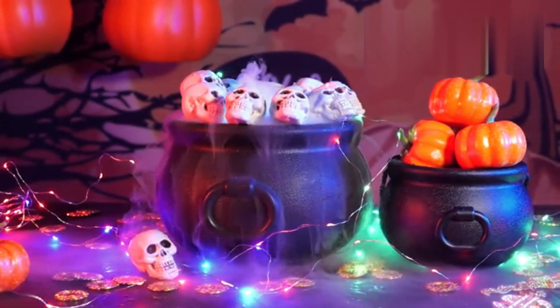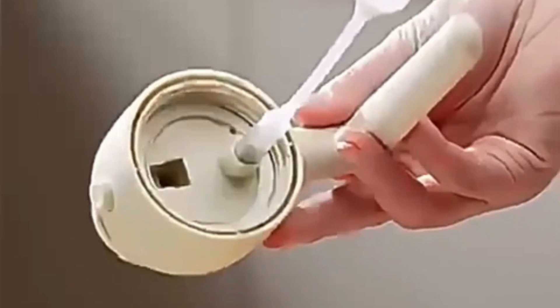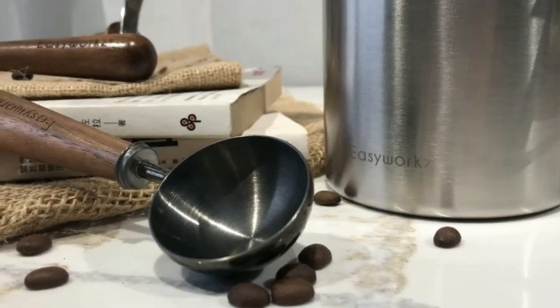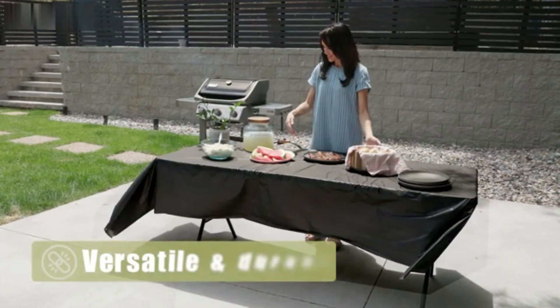Hello friends, in today's video we're exploring Amazon's best sellers in kitchen and drying gadgets. From handy kitchen tools to innovative drying solutions, these gadgets will simplify your daily tasks. Make sure to stick around for our top picks and don't forget to like, subscribe and hit the bell for more great content. So friends, let's start the video.